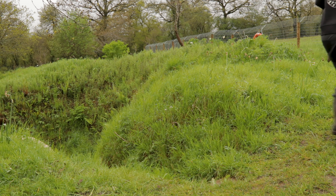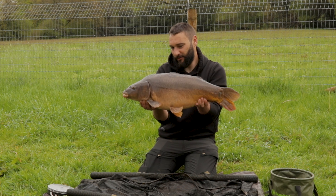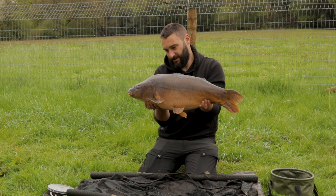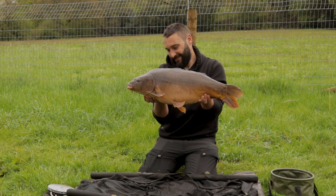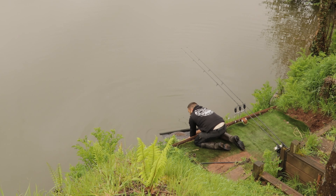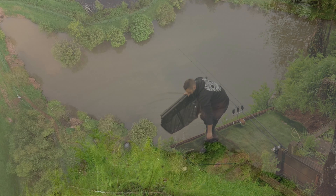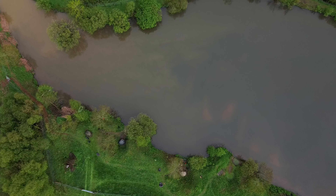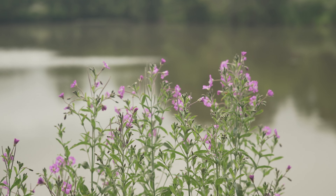Well, how about that for a start? Just over 18 pounds — gnarly looking old thing, look at his tail. Absolutely beautiful fish. The rod had been out no longer than five minutes and off it went — underarm flick, about 20 odd yards. Thank you very much. Hartsmore Fishery, couldn't be happier.